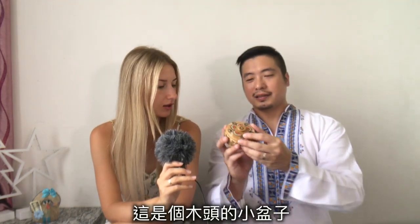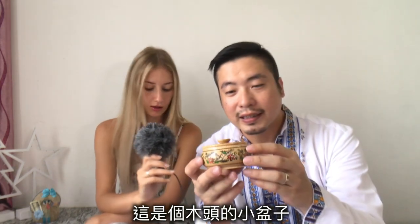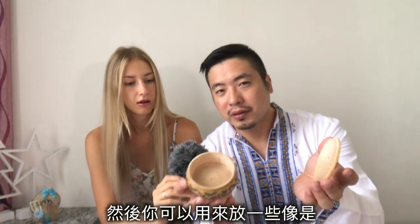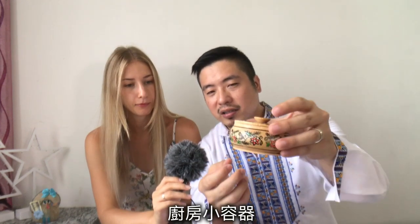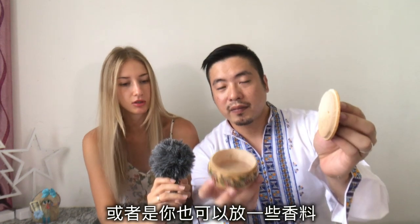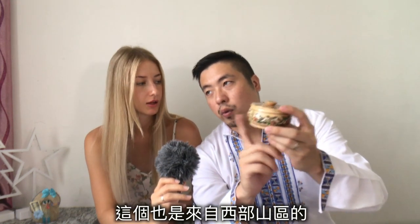Next, I bought this wooden small pot — you can put salt in it, maybe spice. It's like a small kitchen item. This is from the west mountain area, Slavsko.